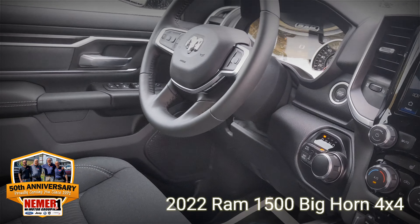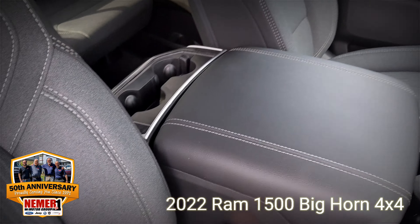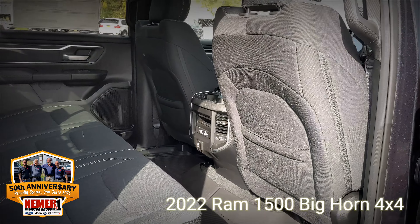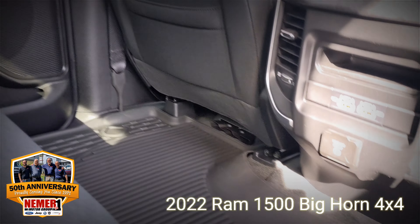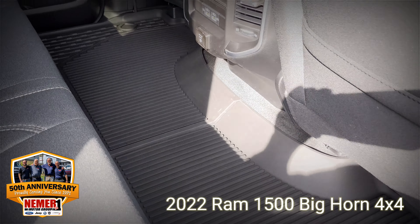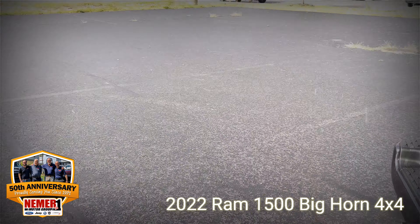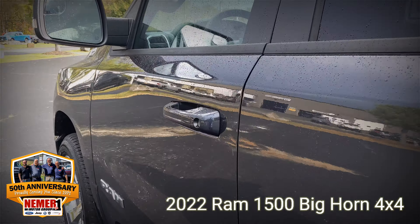Very modern interior. If you haven't seen the redesigned Rams, they're extremely modern. Very comfortable seating, all the latest tech. USB A and C as well as an AC adapter in the back. Multiple materials on those door panels too — a really nice look, comfortable feel.